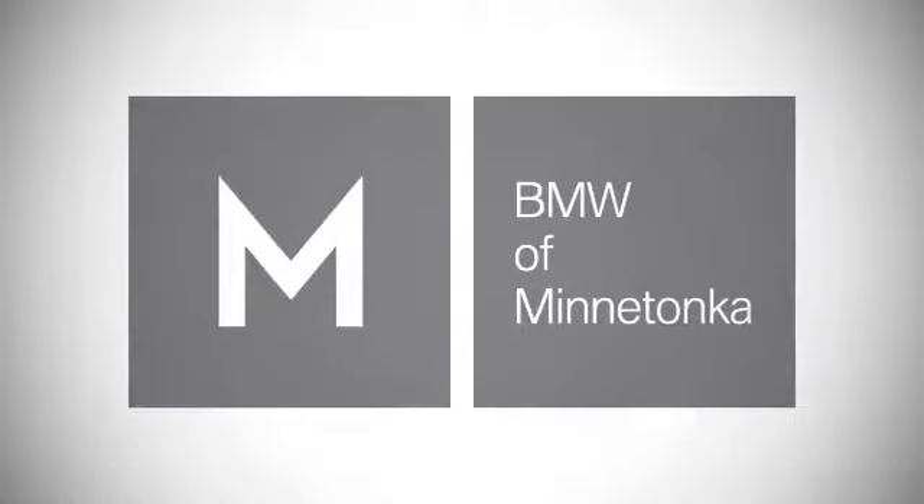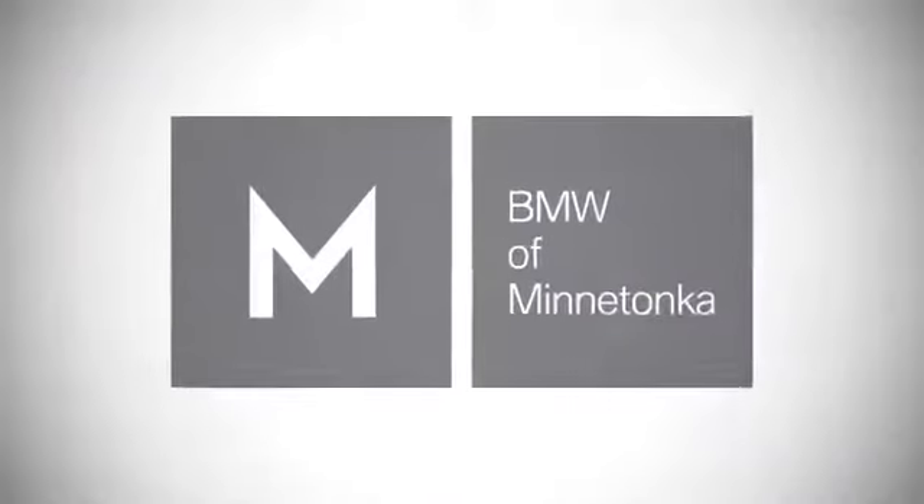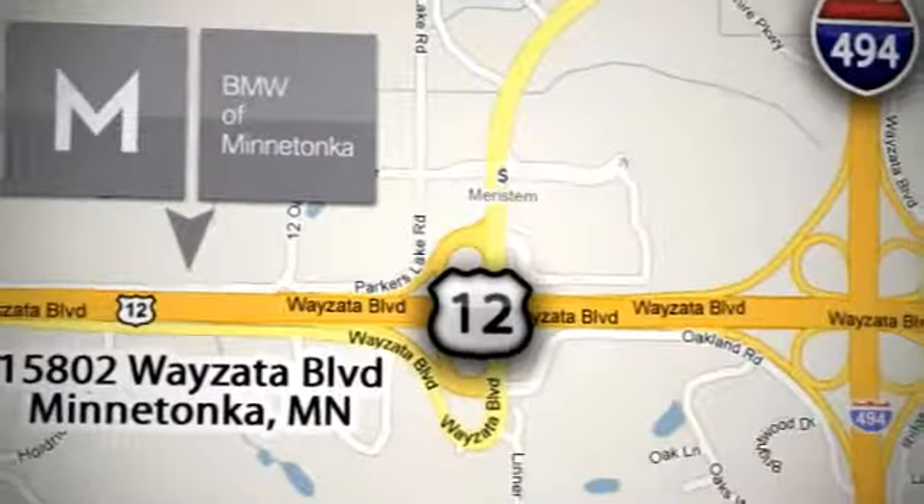BMW of Minnetonka, the Twin Cities only locally owned and operated BMW dealership. We're conveniently located at 15802 YZ Boulevard in Minnetonka, Minnesota.